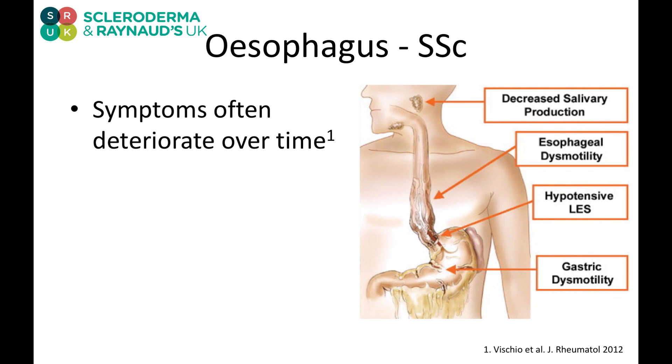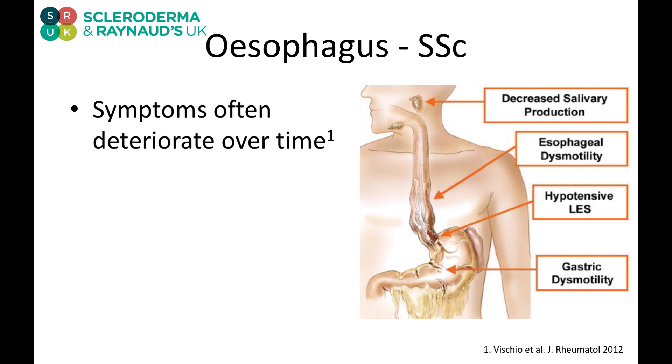But in scleroderma, these can all go wrong. We can see reduced saliva, altered motility in the esophagus, and a weak junction. The stomach can also be affected by motility issues, meaning it doesn't empty so quickly, so that when this junction fails, there's more there to come back up. We also know that this involvement can get worse over time, so we can see symptoms deteriorating.